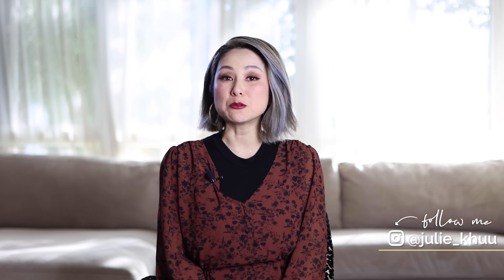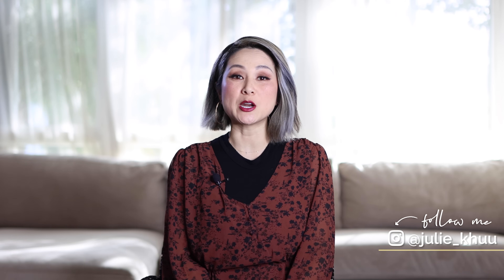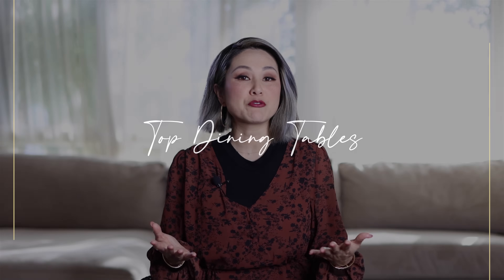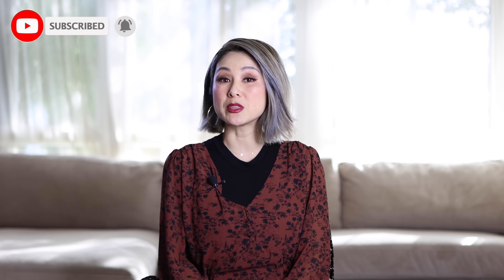Hello everyone, welcome back to the channel. I'm Julie and today you are joining me on a brand new sourcing video. We are breaking down my top favorite dining tables. We've got everything from round tables to oval tables, square tables, rectangular tables, different finishes — wood, metal, concrete, glass and everything in between. So if you're looking to refresh that dining room with a brand new dining table, this video is for you.